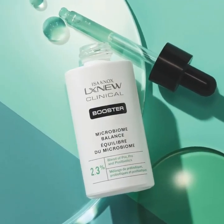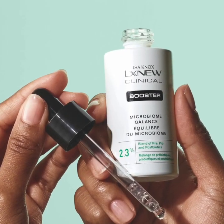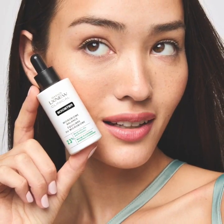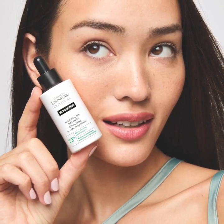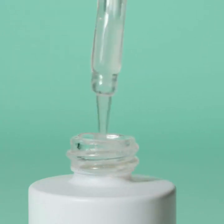The Isinox LX Nu Clinical Booster Microbiome Balance is a super light skincare powerhouse that helps restore skin's pH balance in two hours while supporting the skin's protective layer, also known as the microbiome. This booster is formulated with a solution of pre, pro, and postbiotics.